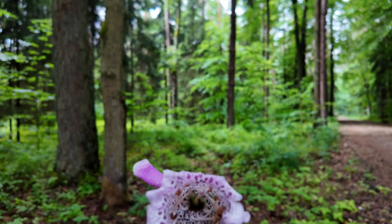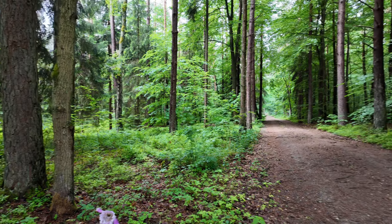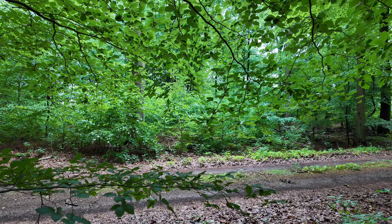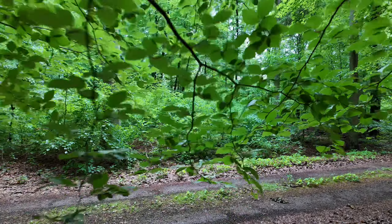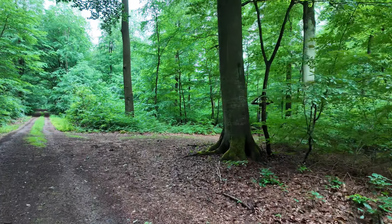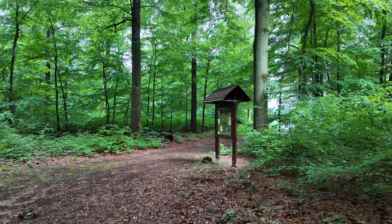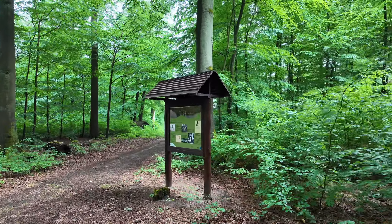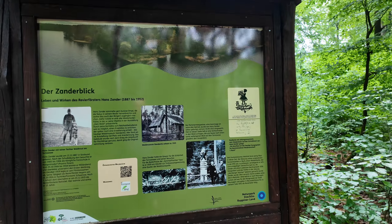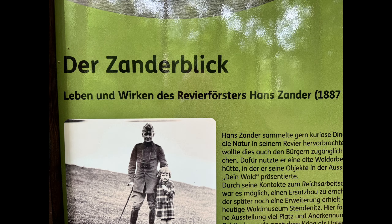Ich suche jetzt hier einen schönen Platz mit einer schönen Aussicht — ich hoffe, dass ich ihn finde. So, Freunde, hier wollte ich her. Hier ist das, was ich gesucht habe. Es ist noch ein bisschen abenteuerlich geworden — ich habe total nasse Füße bekommen.